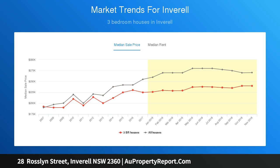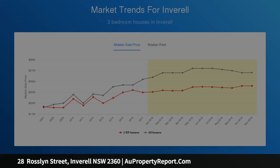Block size approximately 765 square meters. Rent appraisal $280 per week.